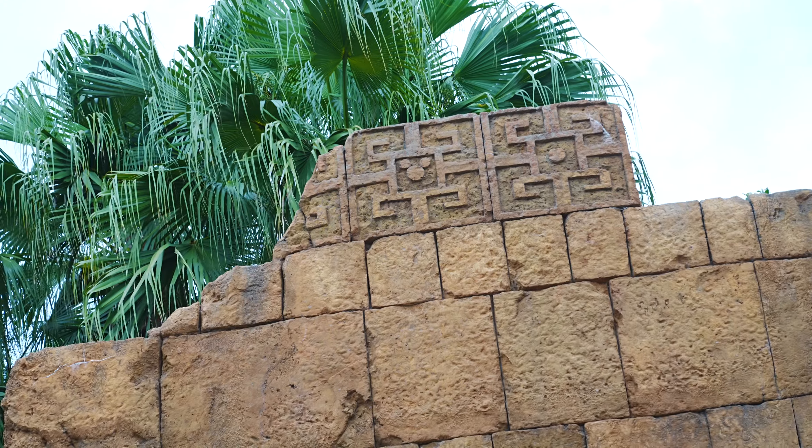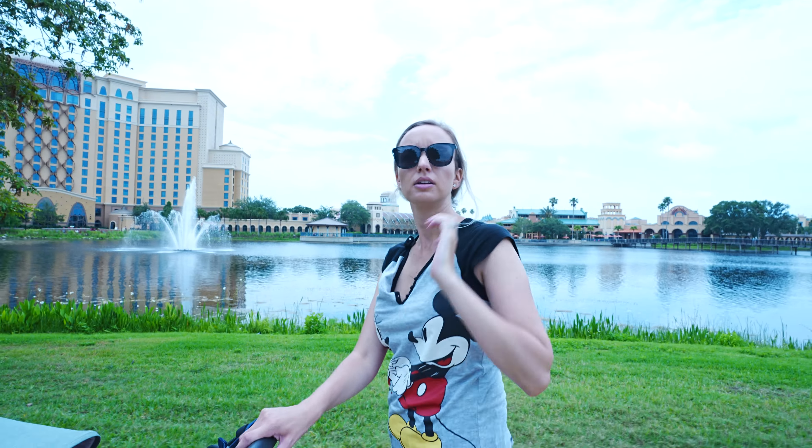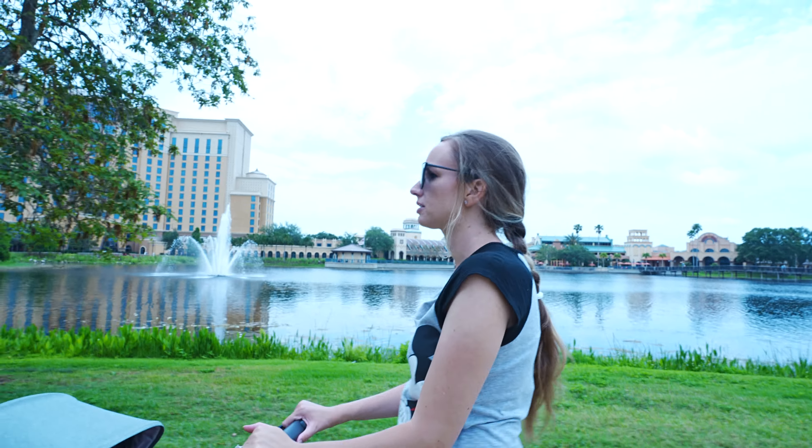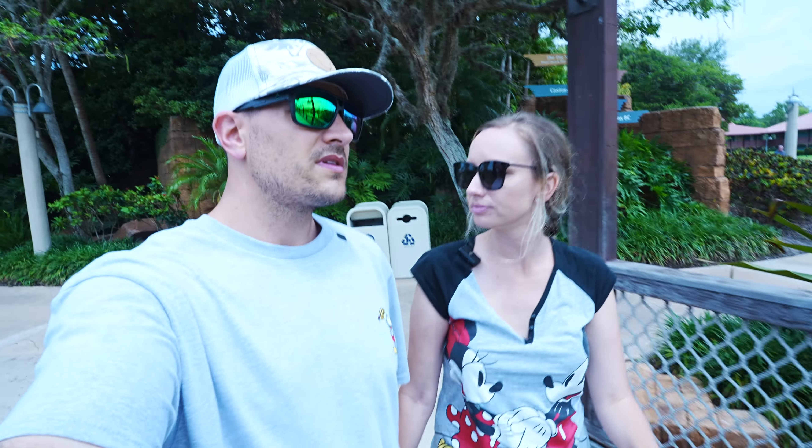If you're at the dig site, there's the entrance — take a quick look up top and you're going to see a hidden Mickey right there at Coronado Springs. Lex, would you agree there are a ton of hidden Mickeys? Oh totally, everywhere, yeah!